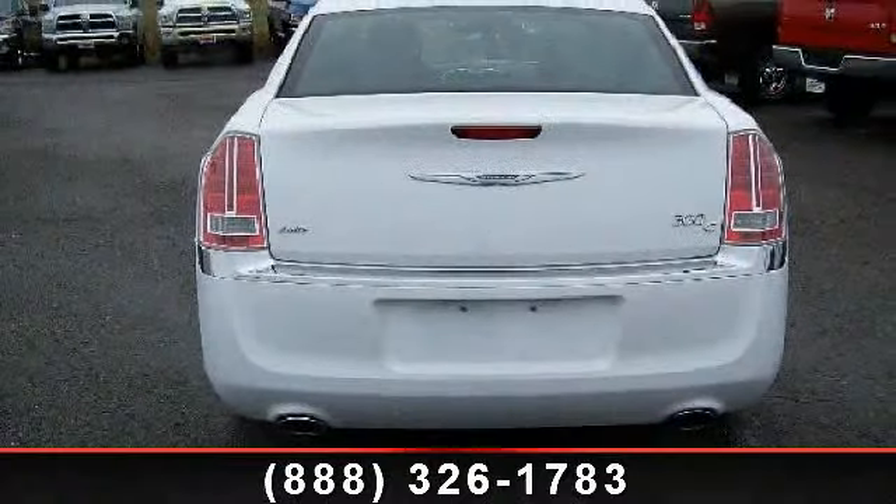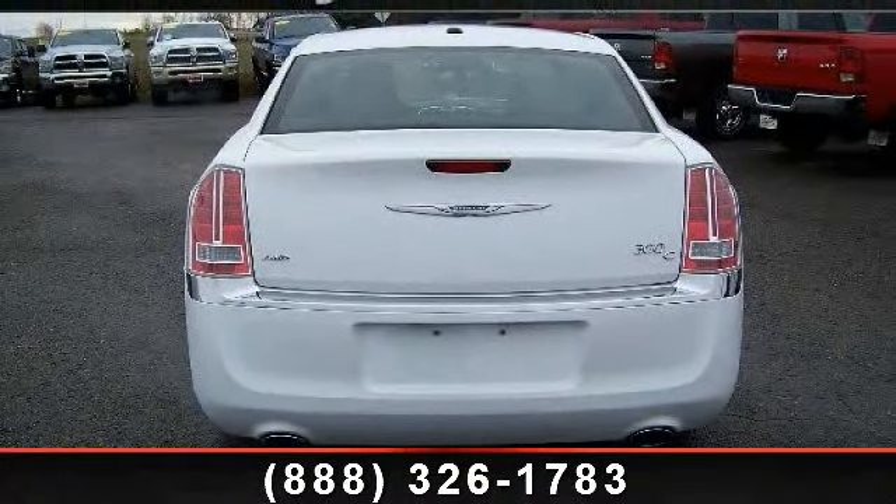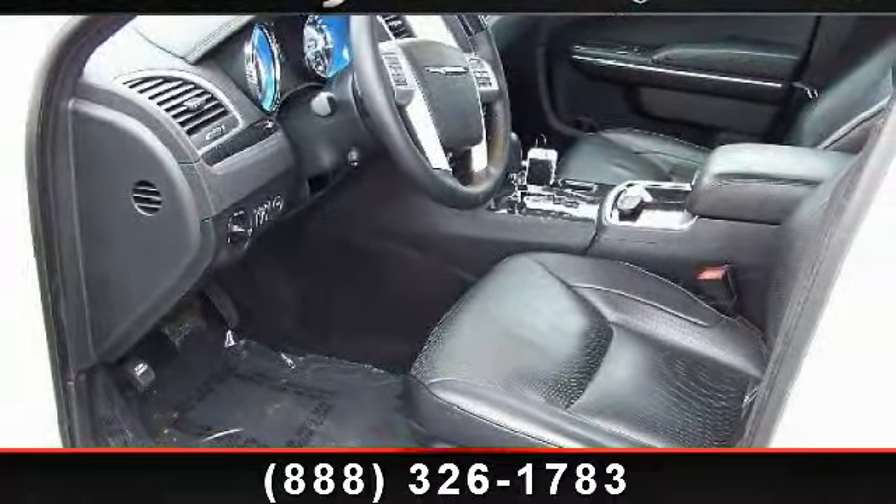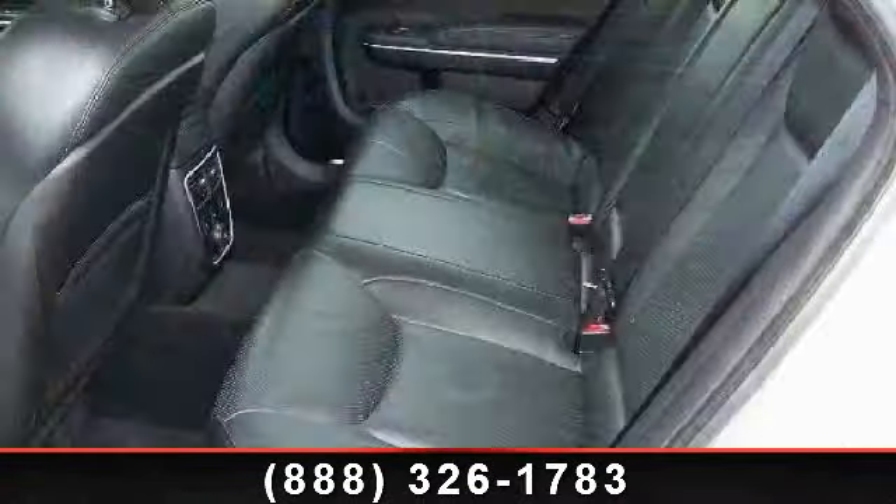Enjoy these notable features: navigation system, leather steering wheel, multi-zone AC, bucket seats, mirror memory, power passenger seat, and heated front seats.